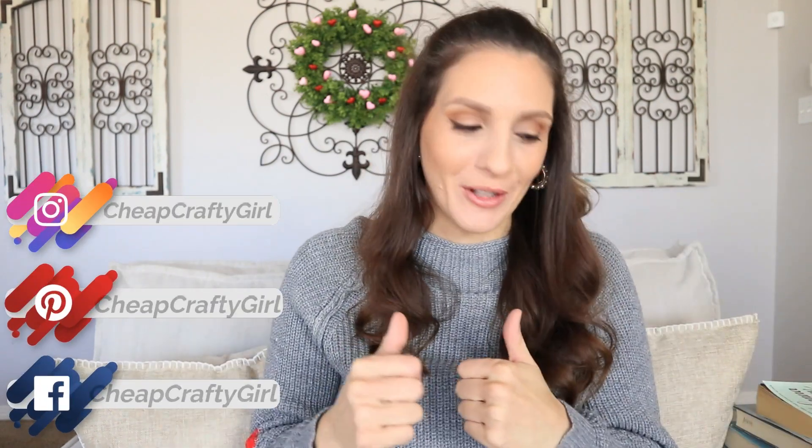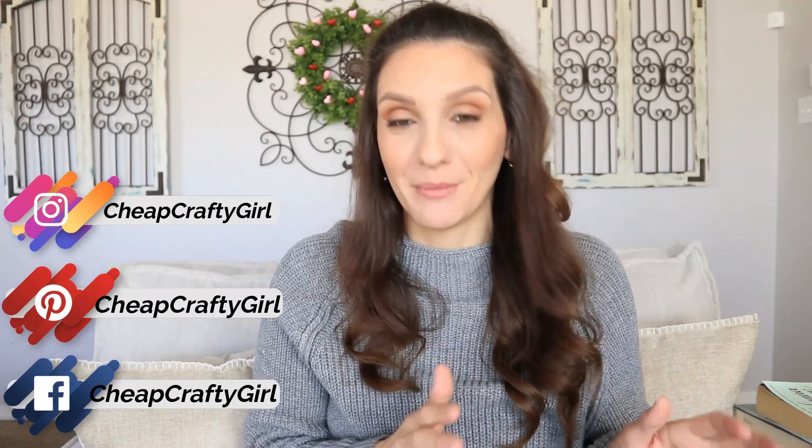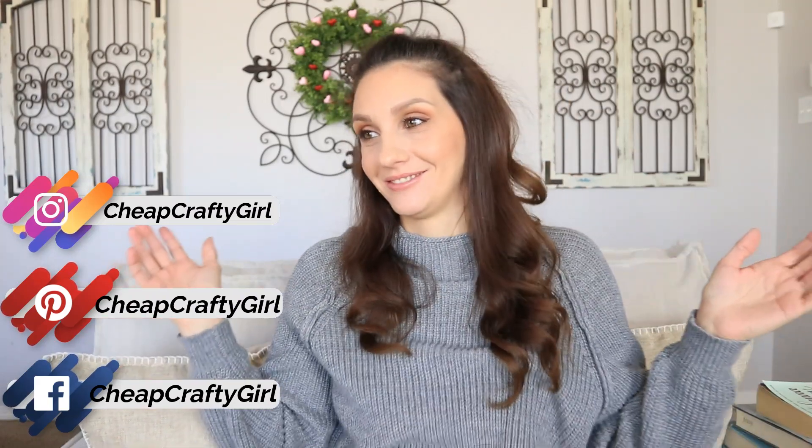I don't know how it happened. One minute you're young and fun and then the next minute you're just turning down the stereo in your car to see better. It's Dollar Tree haul time and it's actually been a while since I've looked at this bag so I'm excited too — who's surprised by that?